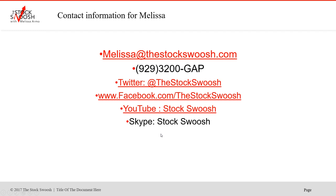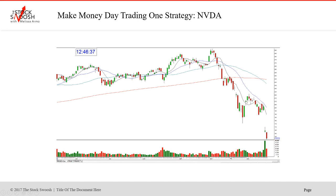If you have any questions, you can email me at melissa@thestockswoosh.com or feel free to call me at 929-3200-GAP. Follow me on Twitter, Facebook, YouTube, or Skype.